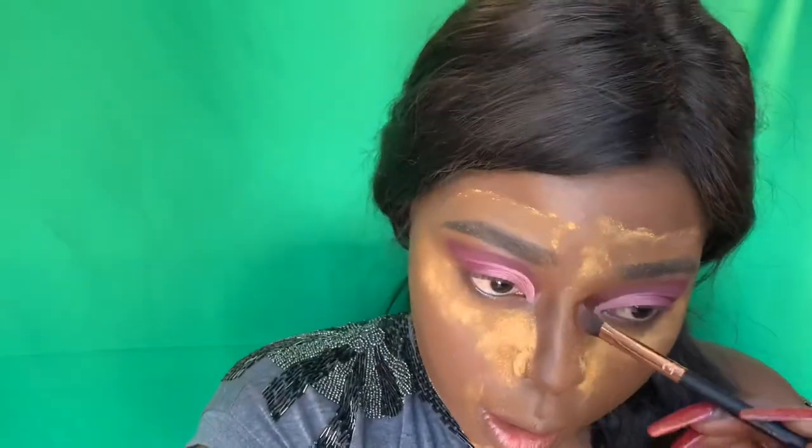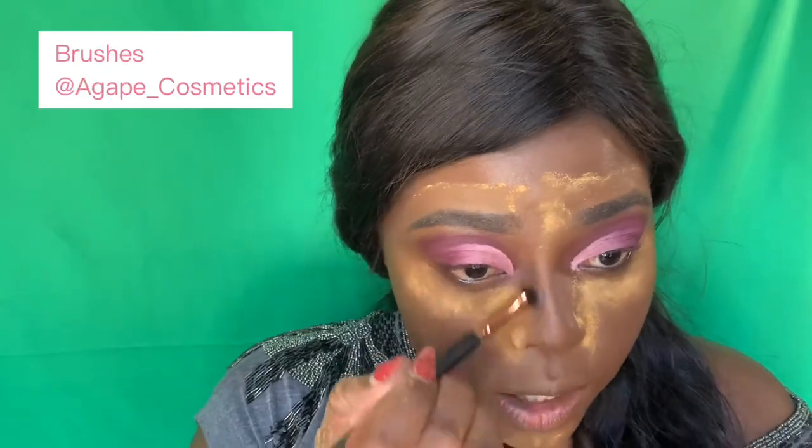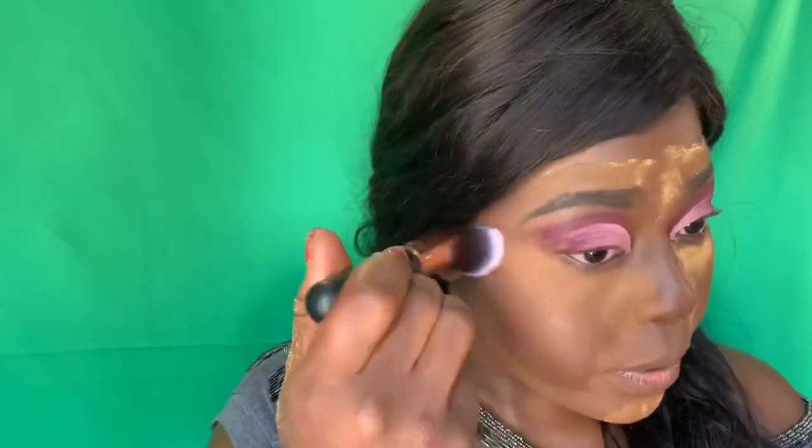I'm going to contour my nose to make it a little thinner. These brushes are so amazing — I want you guys to go check out Agape Cosmetics; the quality is just perfect. I don't want my face to be too yellow, so I'm going in with this lighter, fluffier brush to just clean that up. Oh, this brush feels so good — it's like a feather!